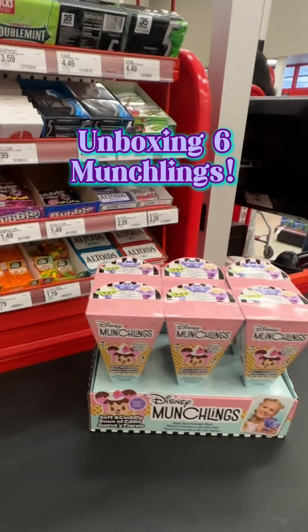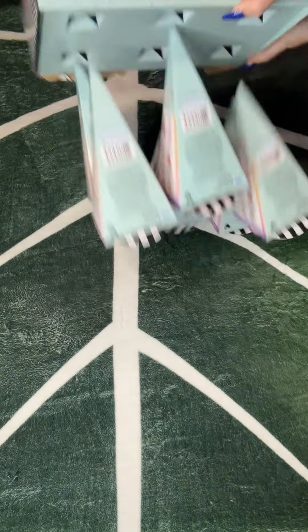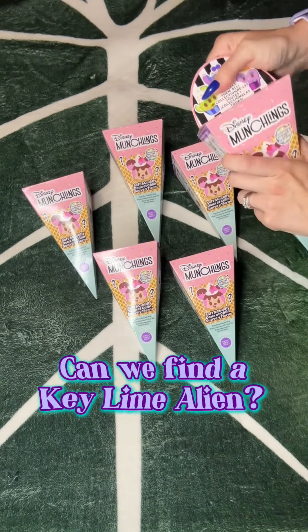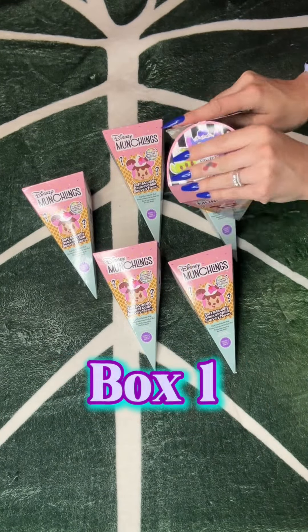Okay, so I've never opened Little Munchlings before. They're so freaking cute though. Alright, so I've got six. I'm gonna see what we end up with.